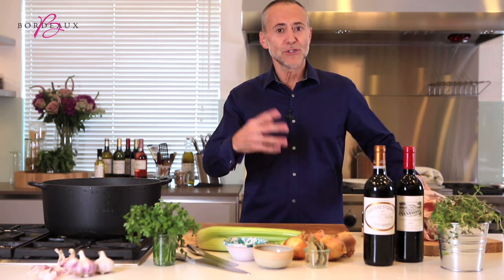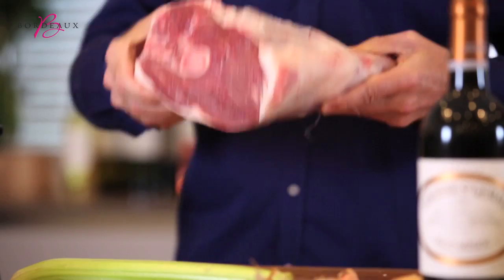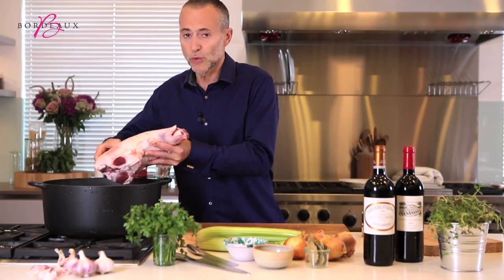It's one of those dishes that I come back to time and time again. A beautiful leg of mutton goes into a pan of cold water.